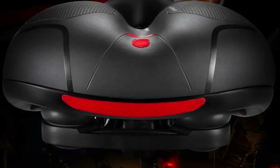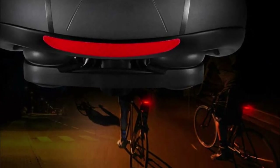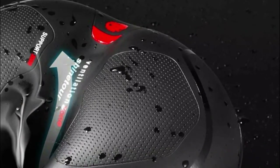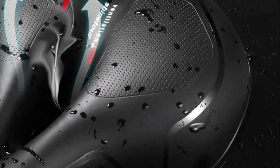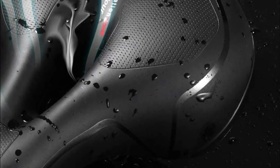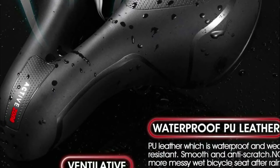A slim and sleek front design lets the thighs move freely while riding. The bike seat, with the saddle adapter, can be fitted to nearly any regular seat post. It is compatible with mountain bikes, BMX bikes, road bikes, cruiser bikes, stationary electric bicycles, and spinning bikes.